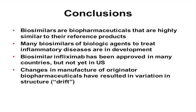In conclusion, biosimilars are biopharmaceuticals that are highly similar to their reference products. Many biosimilars targeting inflammatory diseases are in development. Biosimilar infliximab has been approved in many countries but not yet in the United States, and changes in manufacture of originator biopharmaceuticals have resulted in structural variation — so-called drift. To discuss how biosimilars are evaluated, regulatory requirements, extrapolation of indications, immunogenicity, and interchangeability, Vivica Castrén will take the podium.